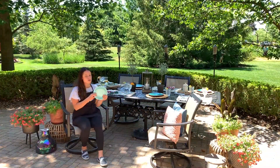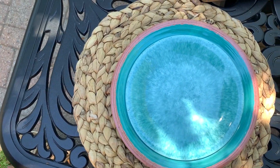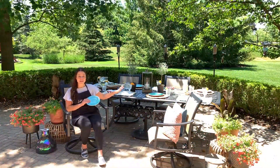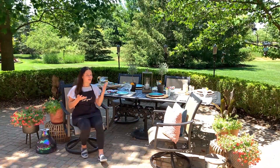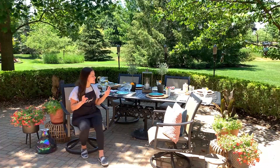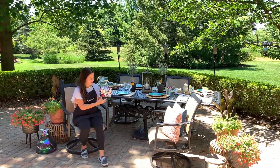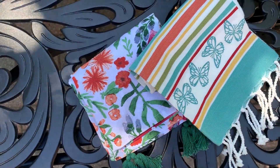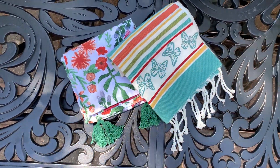For plates I went with this turquoise color here. These are awesome because they're melamine, which means they are shatterproof — perfect for outside. I got the dinner plate size as well as the salad plate size. For napkins I also did a little bit of an artsy, eclectic look. I got these flower ones with the tassels — also great to double as dish towels — and then the cute butterfly one too with the tassels at the bottom. I just thought those were adorable.